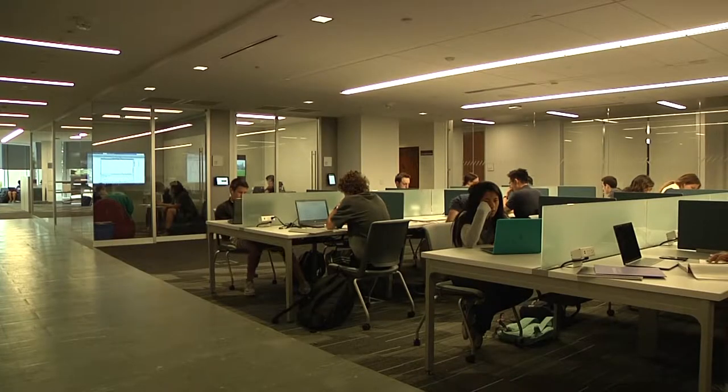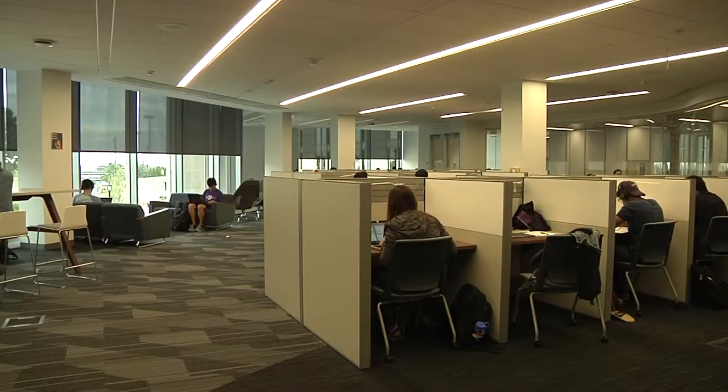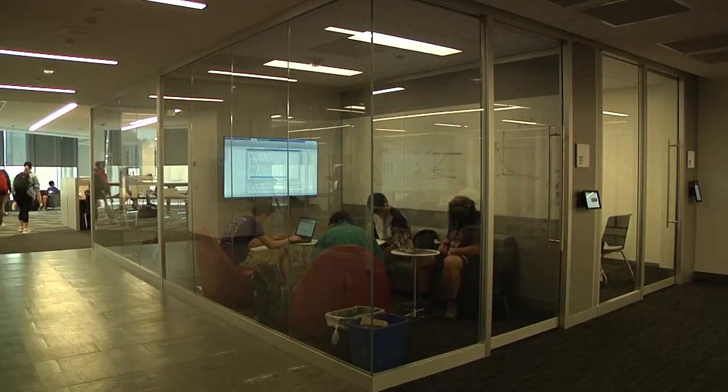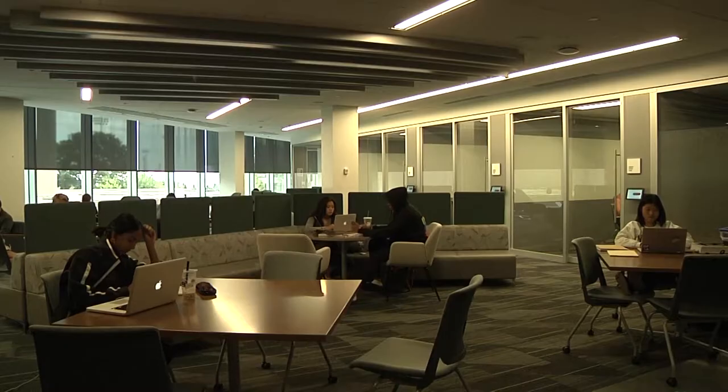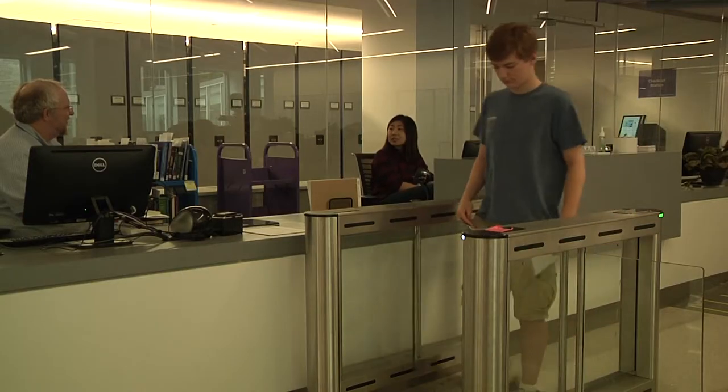And that's not all. It has undergone changes to become more user-friendly, including 24-hour accessible study spaces, study rooms, and more. The newly renovated library features state-of-the-art interior and cutting-edge technology.